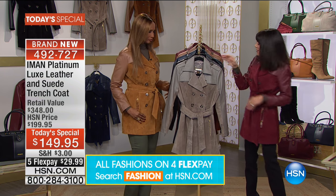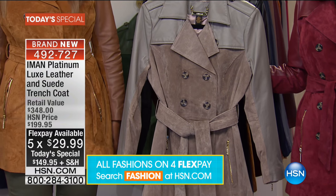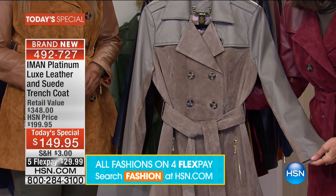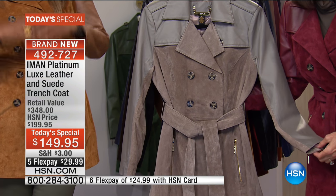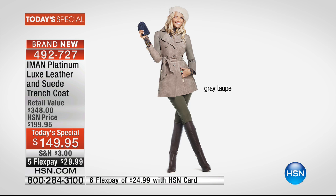Gray taupe — another stunning color, starting to lead the pack in terms of choices. Taupe goes with anything. Whether you're going to wear it with dark neutrals, with browns, with reds, or with your jeans — you can literally wear it with anything.